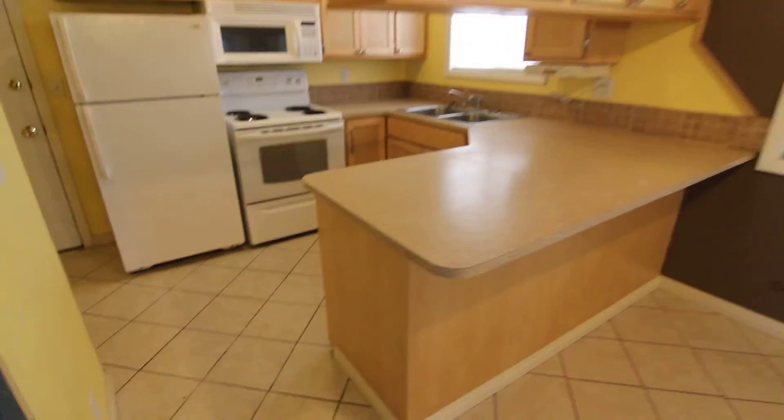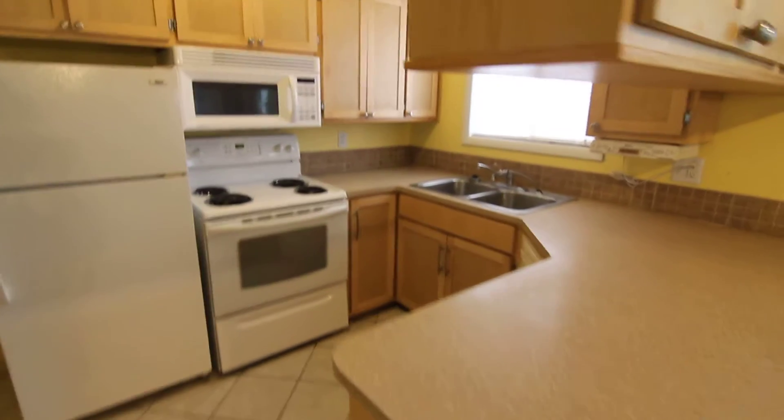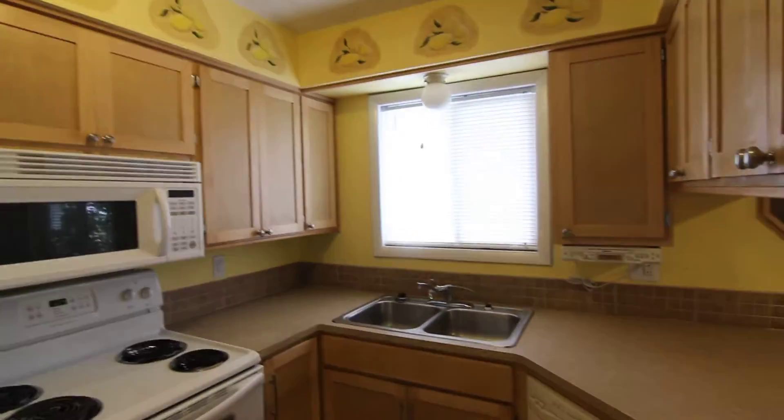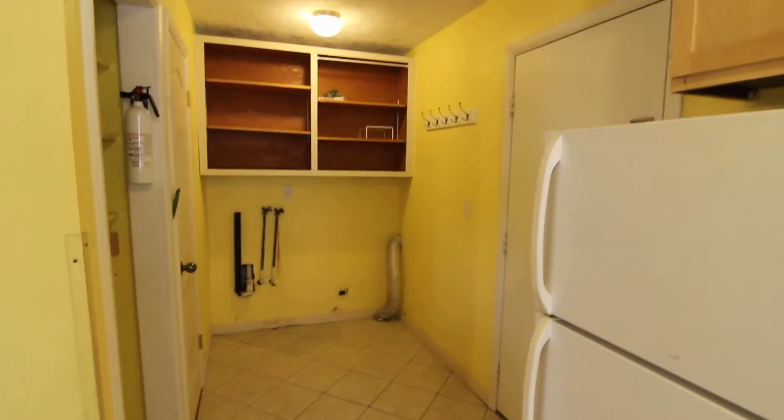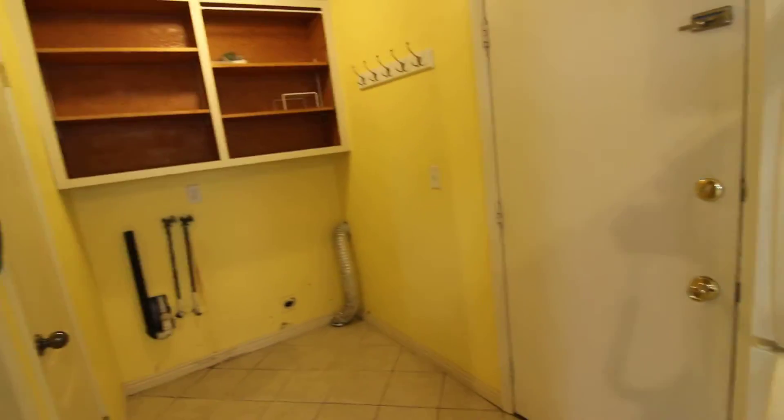And then we have our kitchen area with major appliances and a nice big window above the kitchen sink. Then we have our utility area with washer and dryer hookups, and that door leads out to the garage.